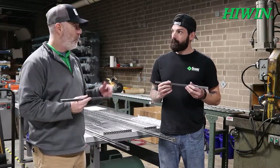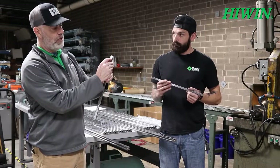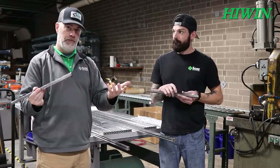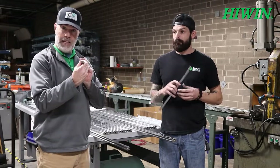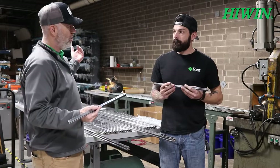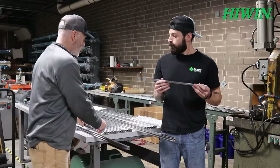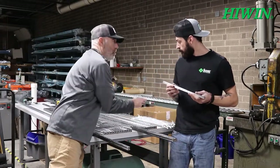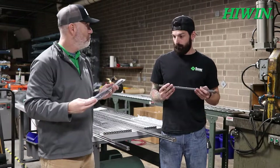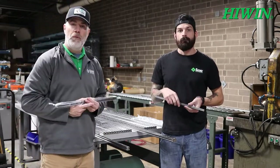Basically, in a nutshell, we need the length of the rail, the E dimension — which is the mounting hole to the edge of the rail — and also the size of the rail. Once we get that information, we take it back, put it in the chop saw, cut it, bag it, and ship it out to you. Yes sir, that's it — pretty simple!